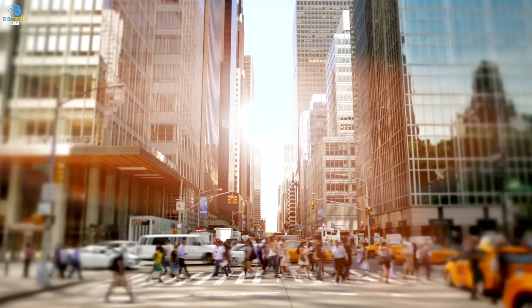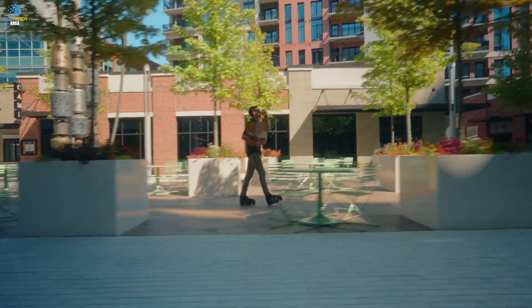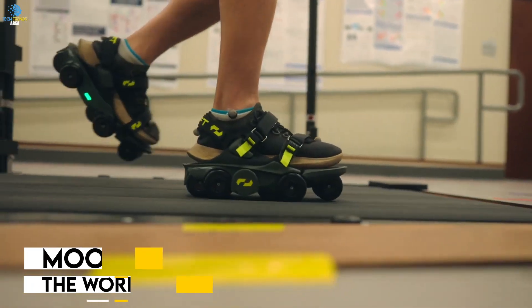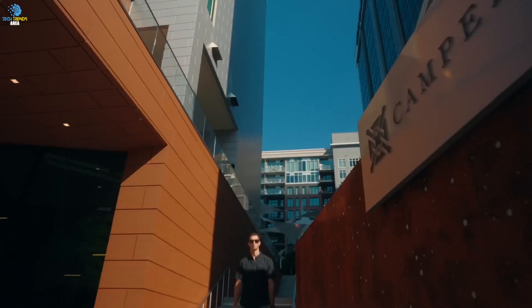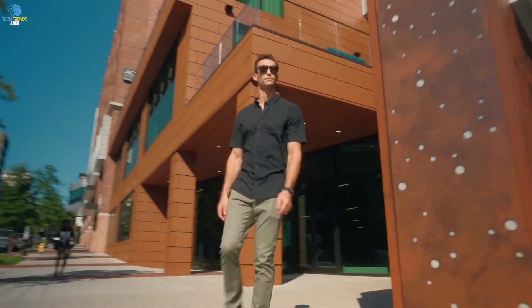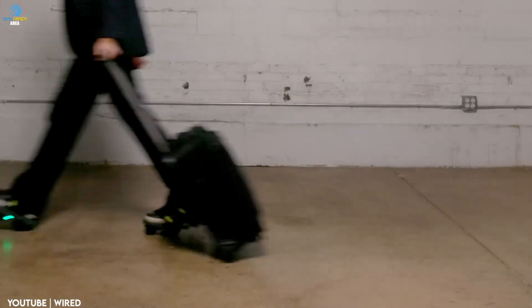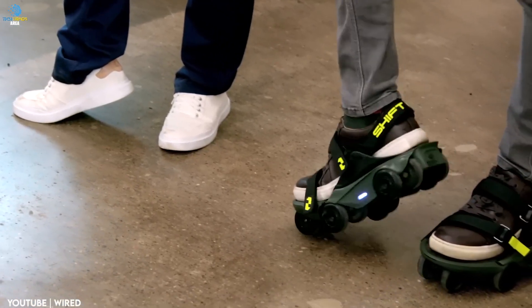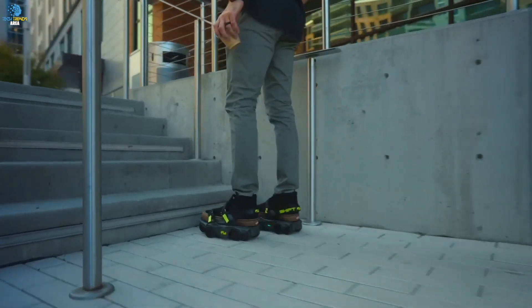Are you tired of slow and tedious commutes? Do you want to get to your destination in half the time? Look no further, because the Moonwalkers — the world's fastest shoes — are here. Designed to fit any shoe, the Moonwalkers are a smart mobility device powered by intuitive artificial intelligence, offering a 250% increase in walking speed and a maximum speed of 7 miles per hour. These innovative shoes come with a brushless 300W DC motor, 8 patented drivetrain wheels, and a 3-hour battery, making them perfect for both smooth and rough terrains.